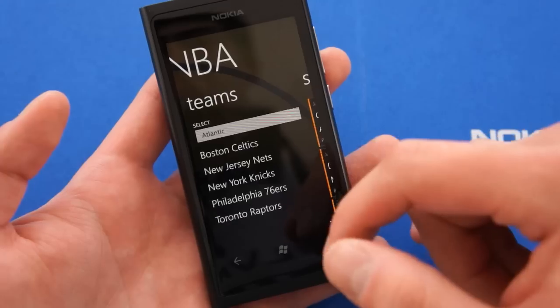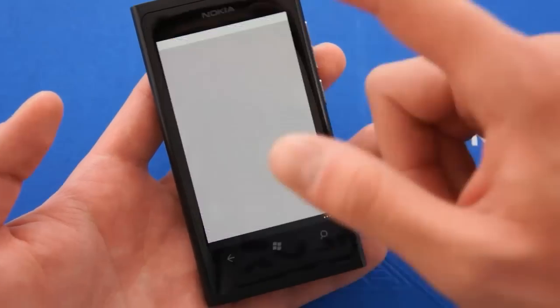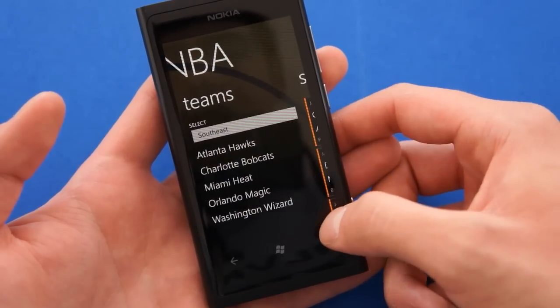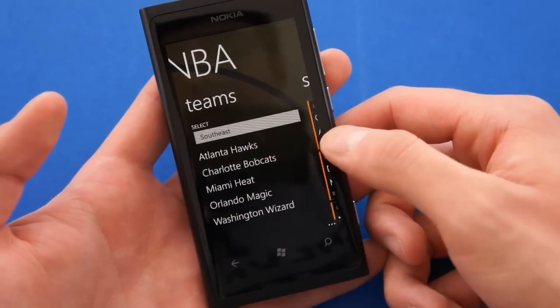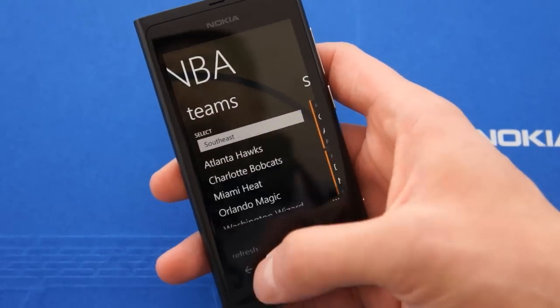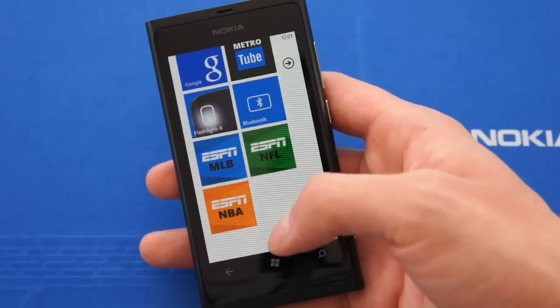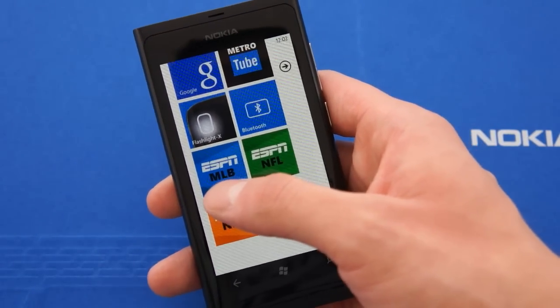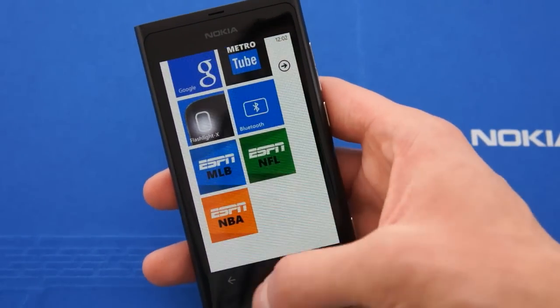Here we can select the region and it will show you the teams from that region. The nice thing about this application is that you can pin a specific aspect of it to your home screen. So here we have ESPN, Major League Baseball, NFL, and I just pinned the NBA.